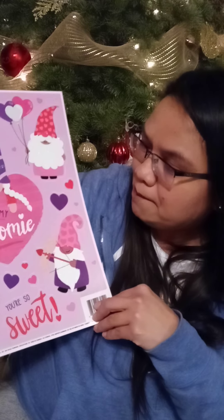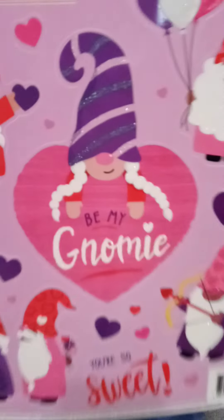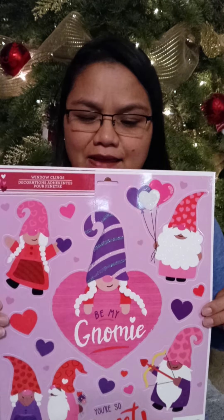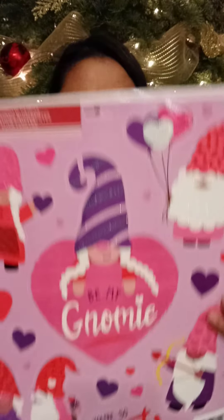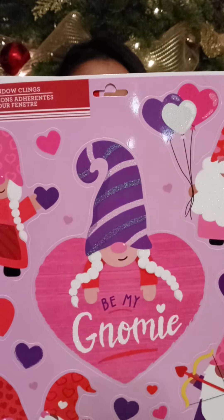For my house I also picked up these little gnome clings. They say 'Be My Gnome' and 'You Are So Sweet.' They look like they're ready to have a little party — full of love and joy. I'm going to put these on my window. I just thought these were so cute.